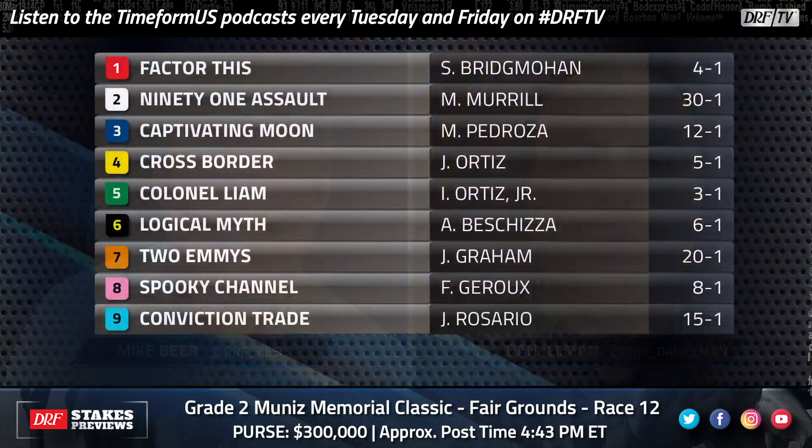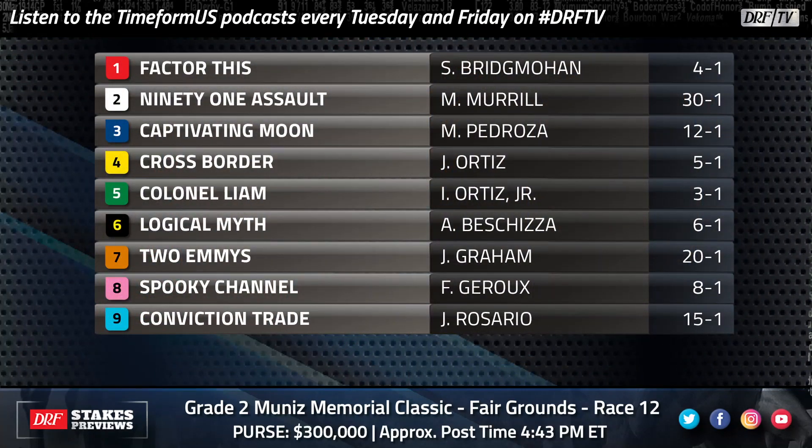Let's take a peek at this field because there is a very interesting horse in here. The number five Colonel Liam sort of burst onto the national scene with his victory in the Pegasus World Cup turf. He might be right now one of the better turf horses in the country, but every race is sort of a test for Colonel Liam. He's so lightly raced and he's still a little bit unexposed.